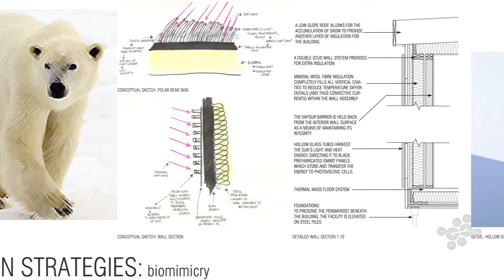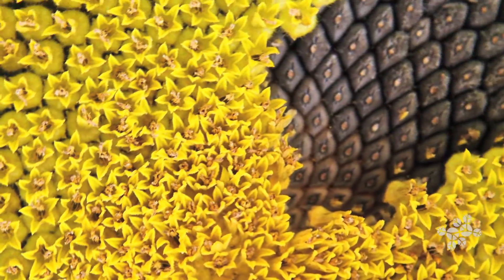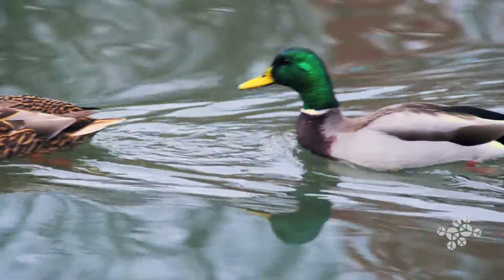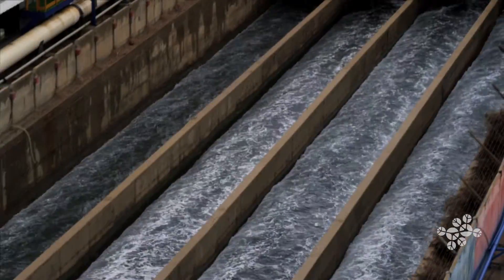Biomimicry is an interdisciplinary approach to sustainable design based on emulating nature's time-tested patterns and strategies. This year, we invite you to find inspiration from your local habitat to help solve one of the most challenging problems facing humanity today.